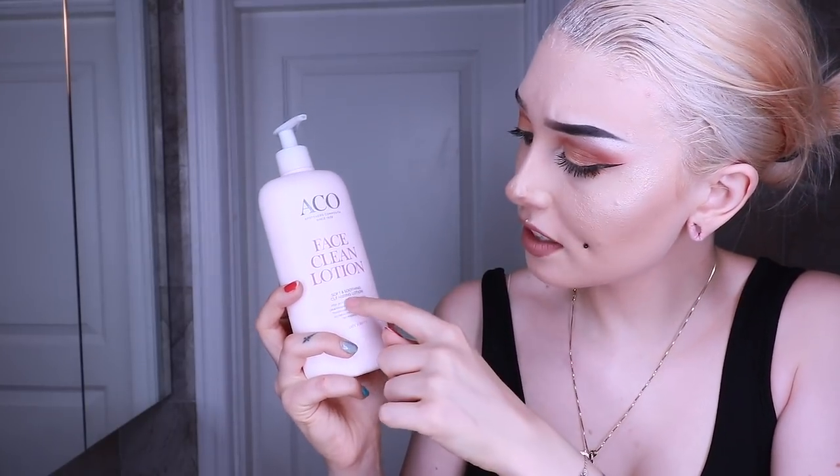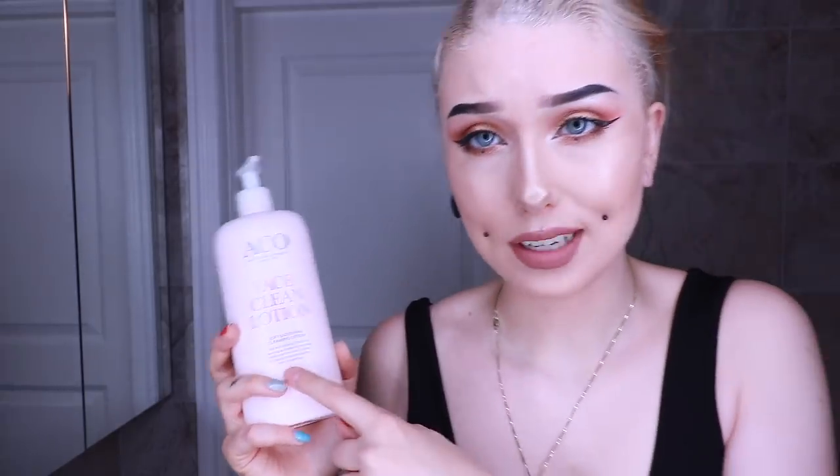We have something called Apoteket in Sweden. Everything they sell there is super safe — everything's being checked out. Apoteket won't sell stuff that contains bad things, so everything you buy there is gonna be 100% good for you. This is the face cleanser that I use. This one is from Akko — it's called Face Clean Lotion, a soft and soothing cleansing lotion. This is for dry skin.